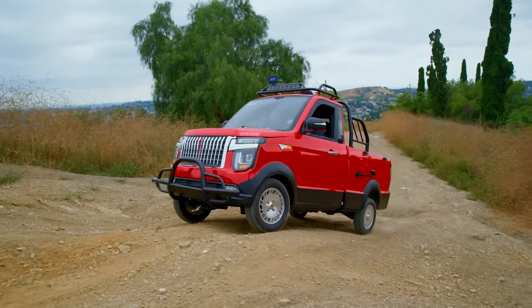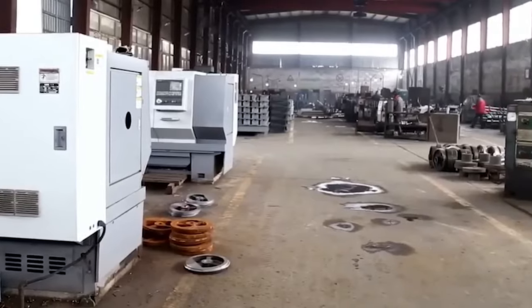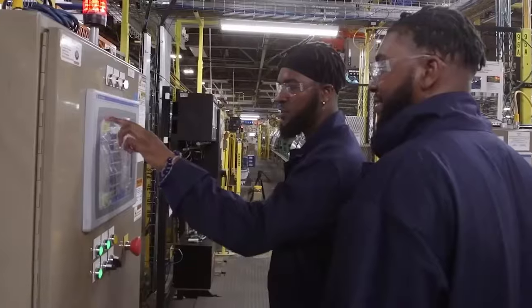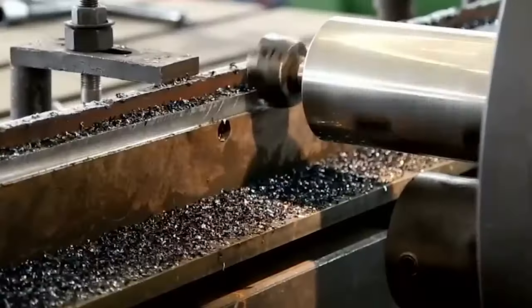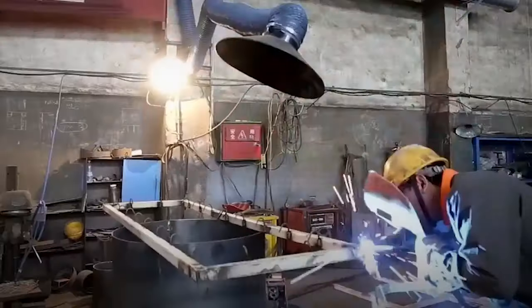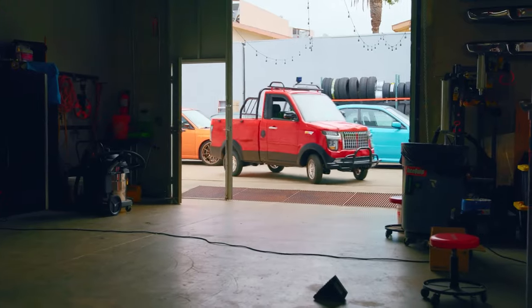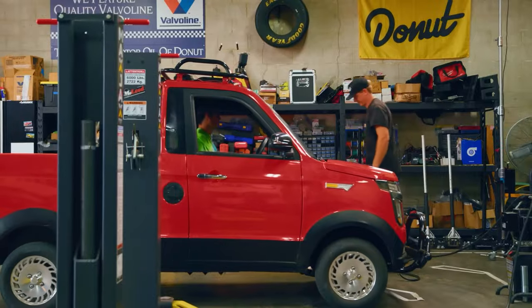What's the secret behind this stunning affordability? Well, Changli, the manufacturer, is based in China and they've taken a rather unconventional approach to production. Unlike many other carmakers, Changli does everything in-house — from producing the parts to assembling the vehicle. This vertical integration of the production process significantly slashes costs, and that's the secret sauce that allows Changli to churn out these trucks at such an enticing price point.